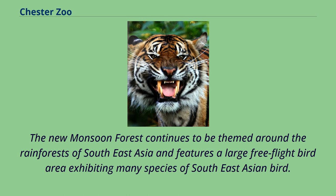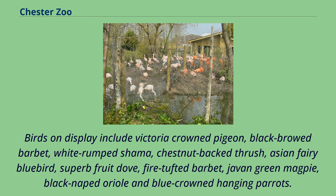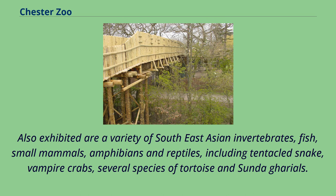The new Monsoon Forest continues to be themed around the rainforests of Southeast Asia and features a large free-flight bird area exhibiting many species of Southeast Asian birds. Birds on display include Victoria crowned pigeon, black-browed barbet, white-rumped shama, chestnut-backed thrush, Asian fairy bluebird, superb fruit dove, fire-tufted barbet, Javan green magpie, black-naped oriole and blue-crowned hanging parrots.